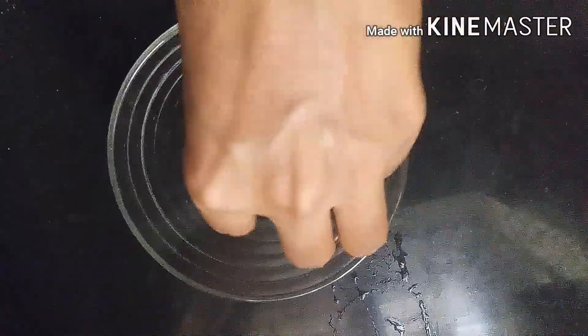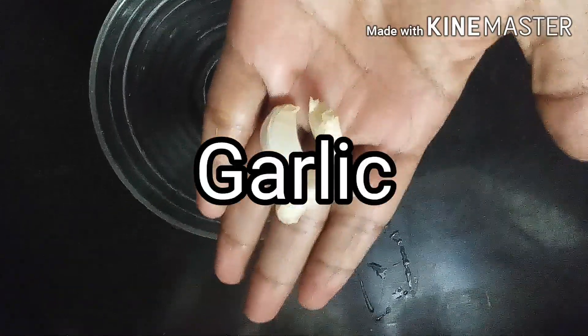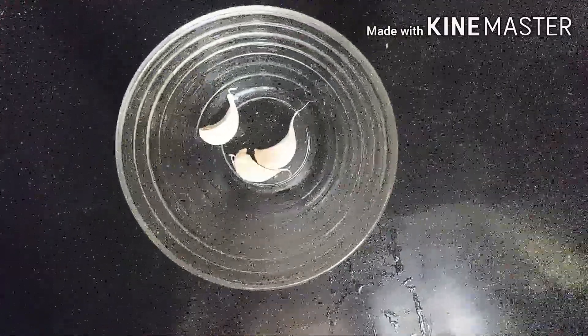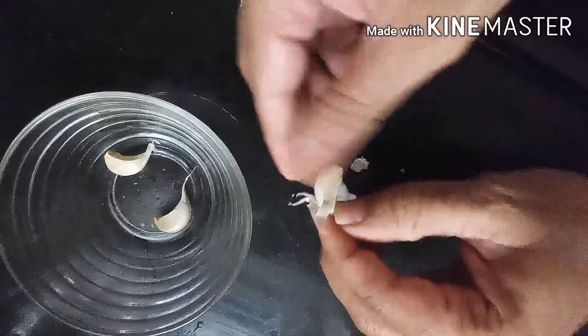Garlic. Garlic helps in boosting the immunity. It has anti-cancer properties. It is loaded with many antioxidants. It helps in lowering the cholesterol levels and it improves the blood pressure.